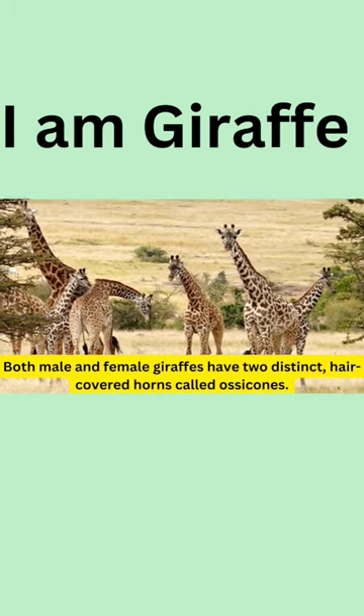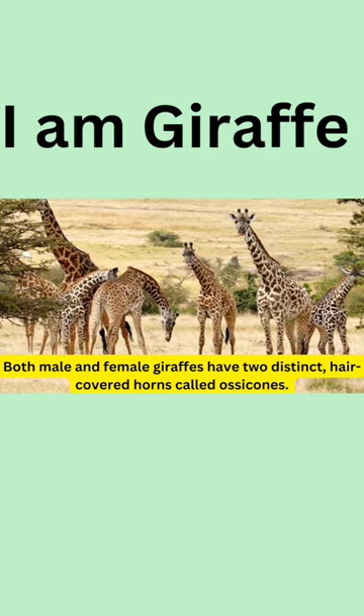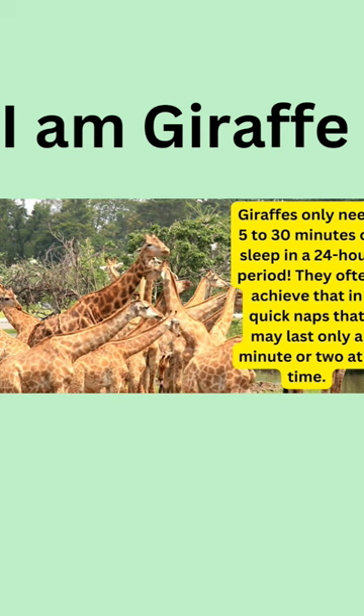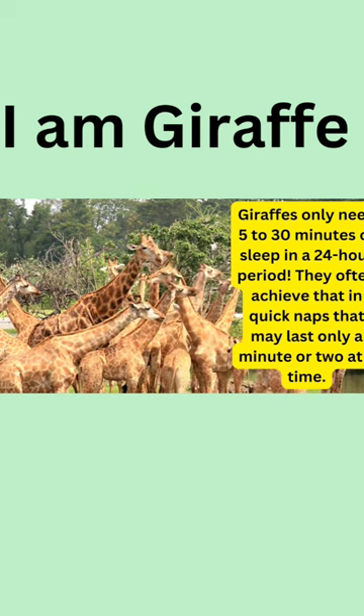Both male and female giraffes have two distinct hair-covered horns called ossicones. Giraffes only need 5 to 30 minutes of sleep in a 24-hour period, and they often achieve that in quick naps that may last only a minute or two at a time.